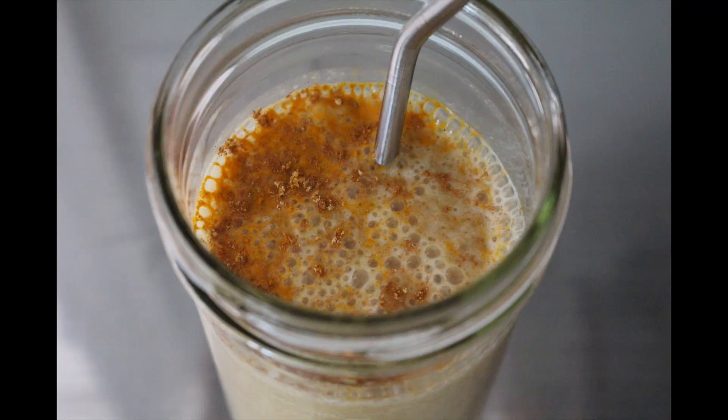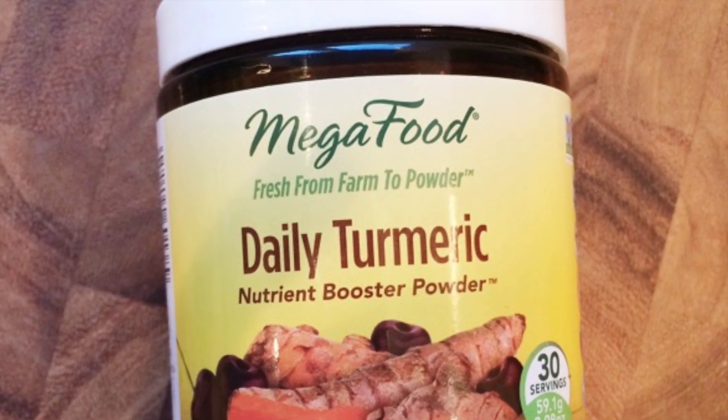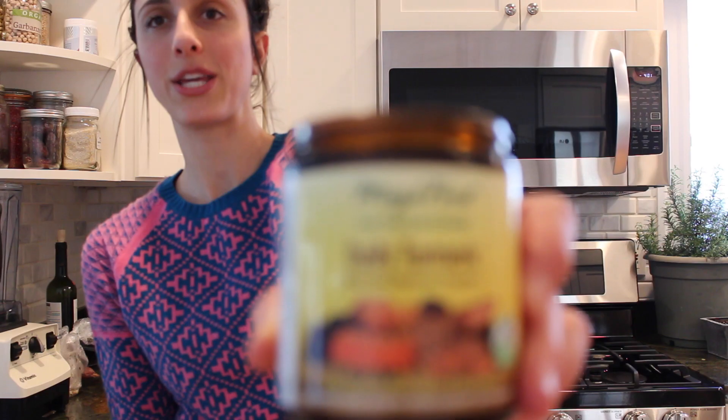Another way I add turmeric into my diet is by adding it to my smoothies. You can add turmeric straight into your smoothie, or what I like to do is add it with this — it's called a Daily Turmeric, and it's by MegaFood. It's just a little scooper in here. I put about a teaspoon, but you can put a little bit more if you want.